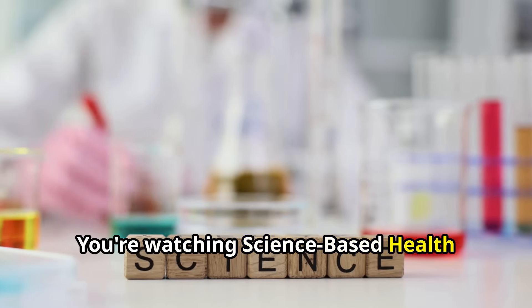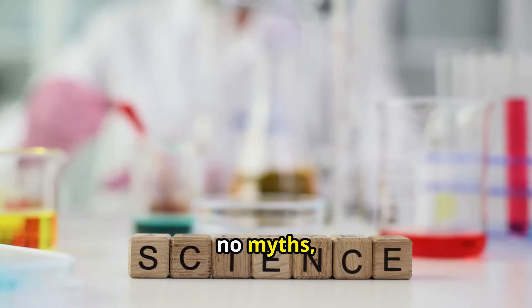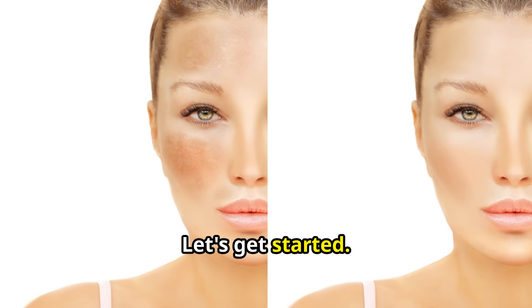You're watching Science-Based Health Facts. Real science. No myths. And no bull. Let's get started.